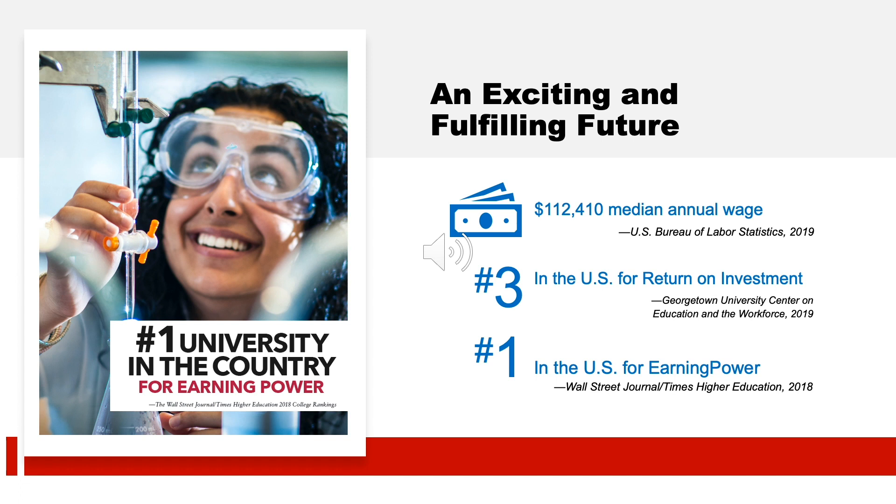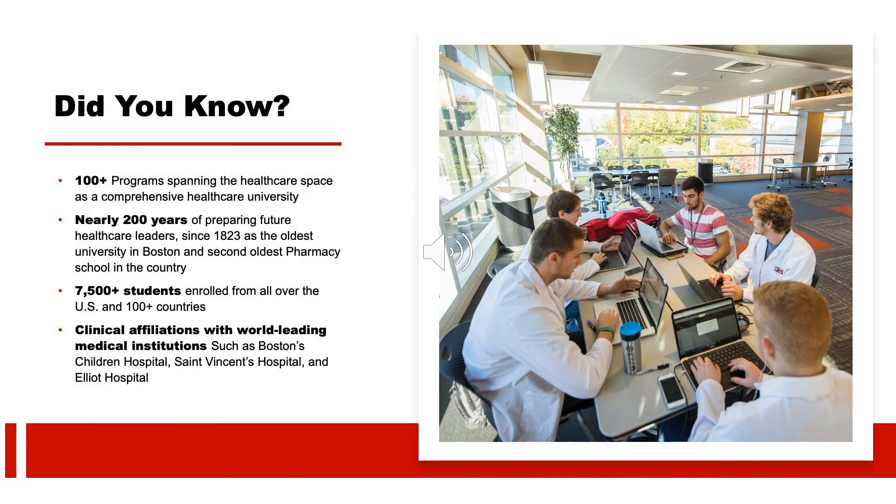But there are many PA schools across the nation — why consider MCPHS? We're number three in the country for return on investment according to a study conducted by the Georgetown University Center on Education and the Workforce. We were also recently named the top university in the nation for earning power by the Wall Street Journal. Furthermore, MCPHS is a health care-specific university offering 100 programs in different fields — health care is our specialty.